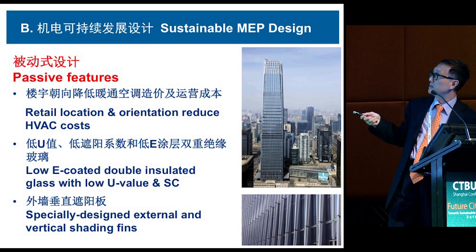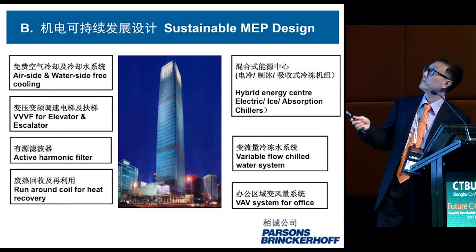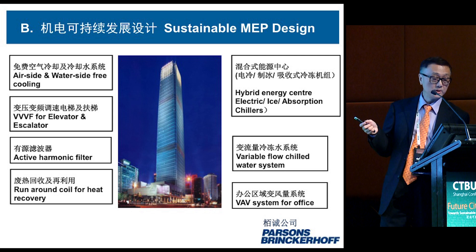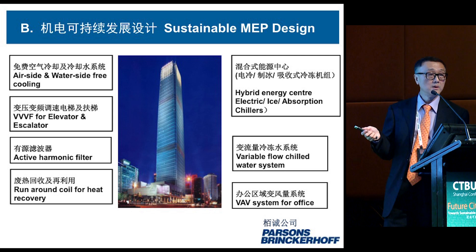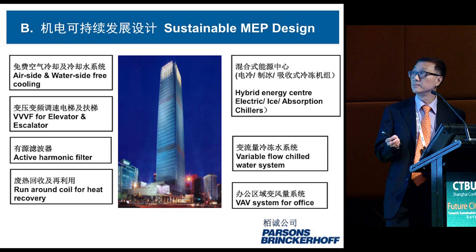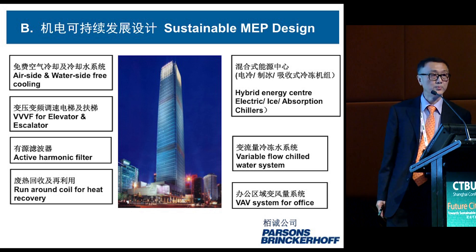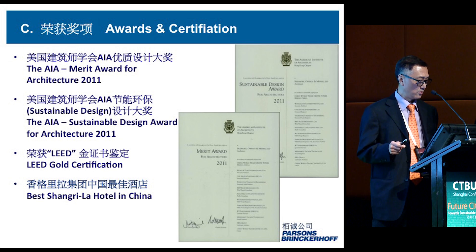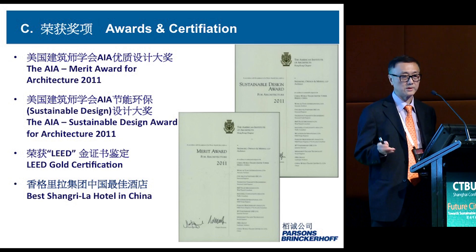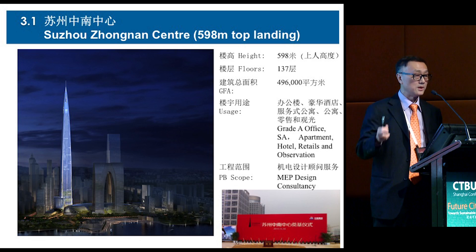On the MEP side, we use a hybrid chiller system — a combination of electric chiller, ice chiller, and absorption chiller. Absorption chillers are used because nearby there is an industrial plant providing very low-cost steam. Standard MEP engineering work such as heat recovery has also been incorporated. The building has received many awards including AIA and LEED awards. We won't go into further detail as there is a dedicated session in the next room.